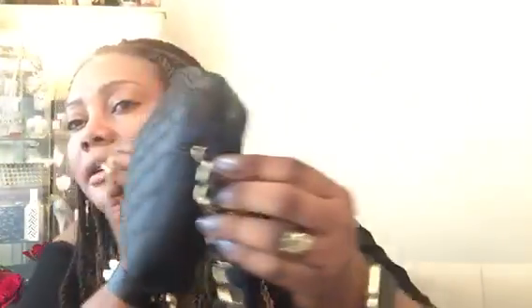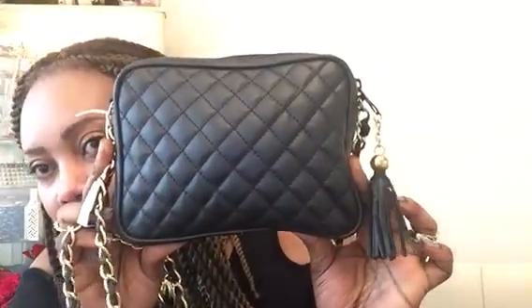And the next bag is a cute real leather crossbody bag — very beautiful, with a tassel and zipper, and a Chanel-inspired crossbody strap. I paid £2 for this one. Beautiful.